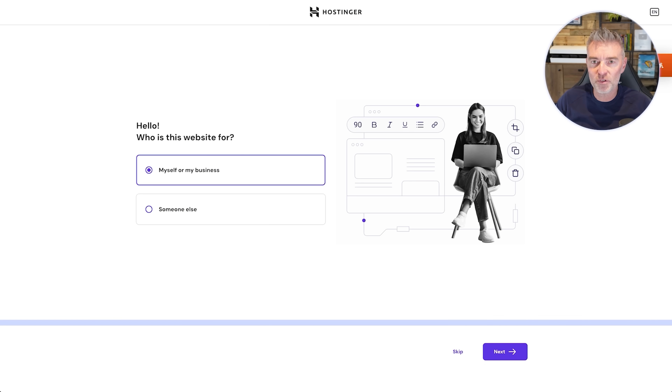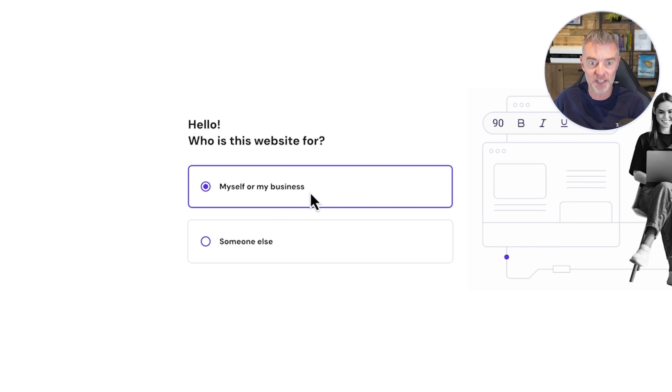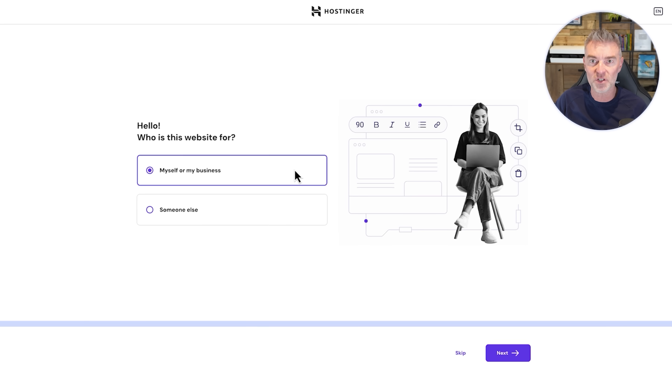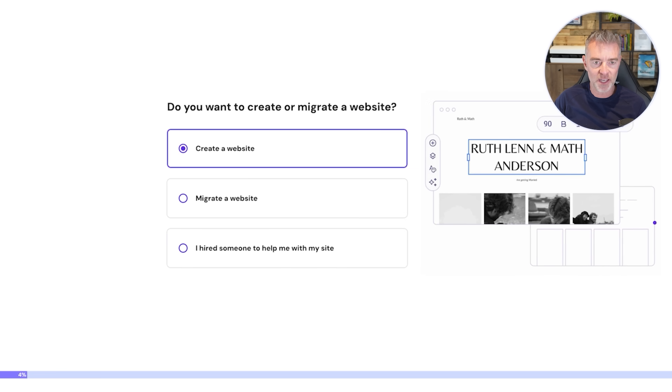I've logged into my Hostinger account and now we're going to go through the process of creating our AI generated website just by answering a series of questions. The first thing is, am I creating this for myself or not? It is for me and my business. If you're a web designer, you can also use this platform to create brilliant websites for other people as well — save yourself a lot of time.